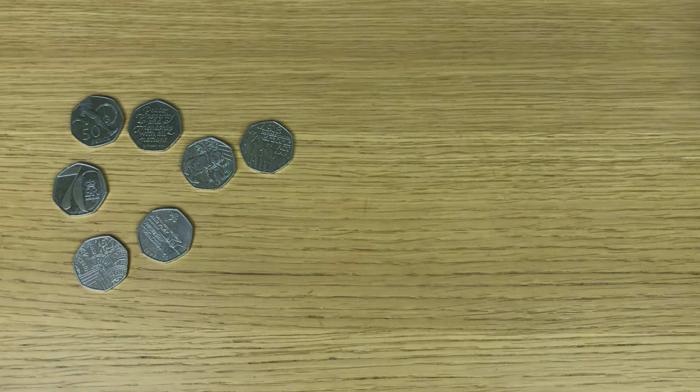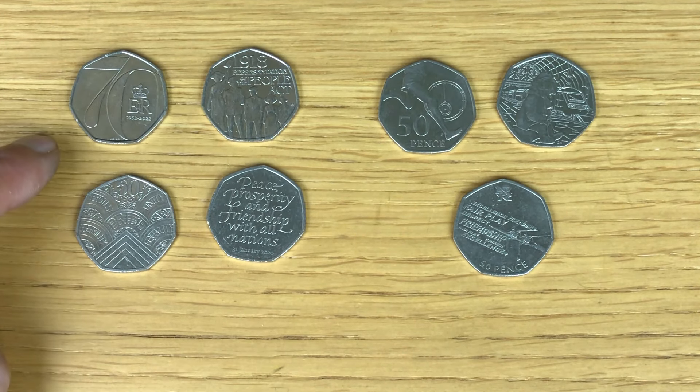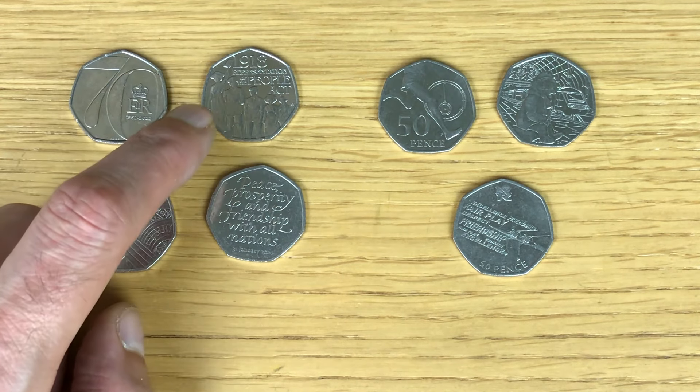Join me in a second and I'll let you know everything that I found for today. Standard — nothing interesting found there.